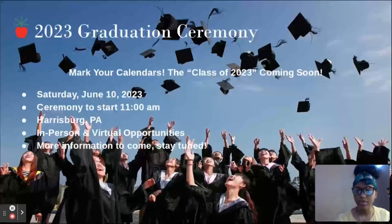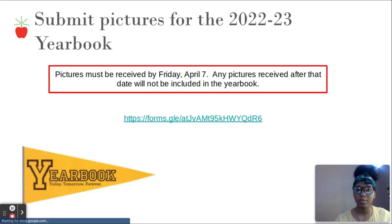Graduation: the 2023 graduation ceremony is on Saturday, June 10th at 11 AM in Harrisburg, PA. There will be in-person and virtual opportunities — more information to come, so stay tuned. For the yearbook, pictures for the 2022–2023 yearbook must be received by Friday, April 7th. Any pictures received after that date will not be included, so make sure you submit your photo to have a spot in the yearbook.